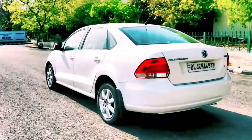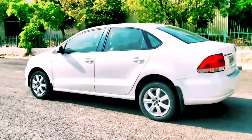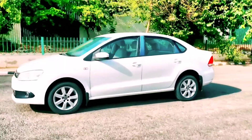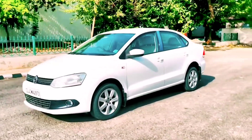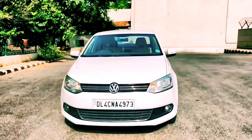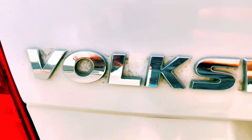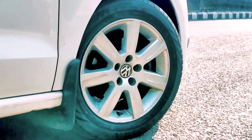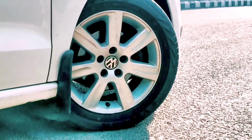Because this is a Volkswagen Highline top model, you get company-fitted alloy wheels. The tires are in great condition. You can also see the fog lamps, front profile, back profile, left profile, and right profile. This is a very beautiful car. You get the boot space at the back, and as it is the top model, you get the company-fitted alloy wheels.